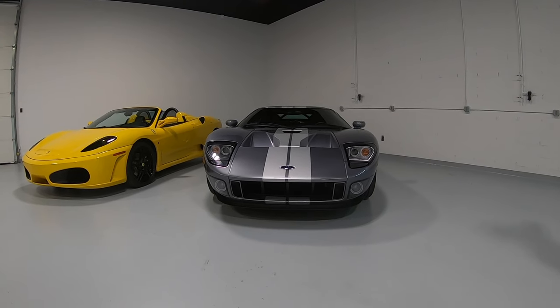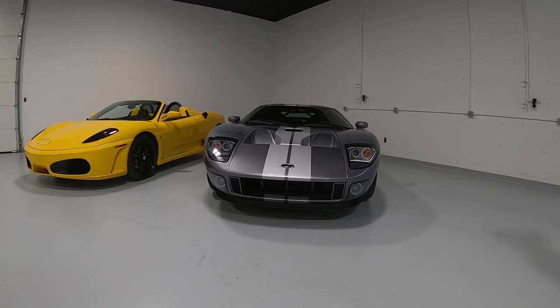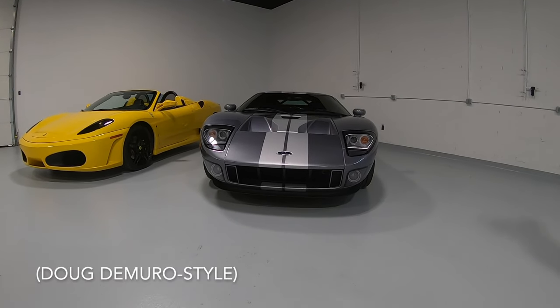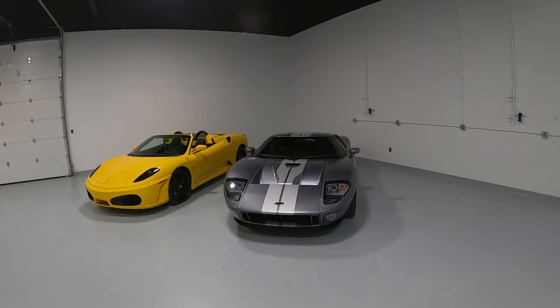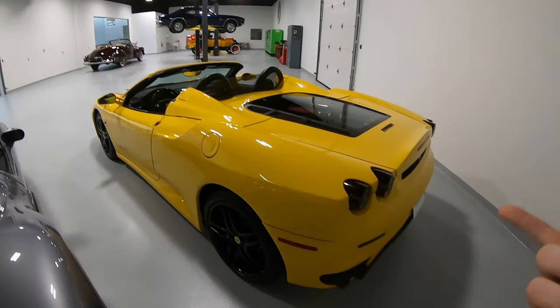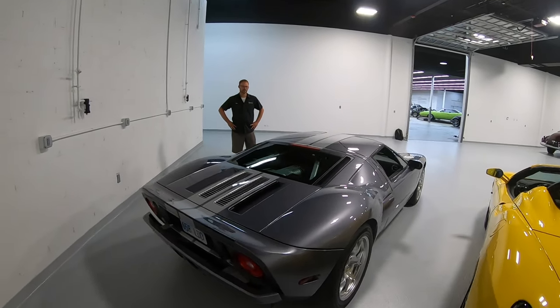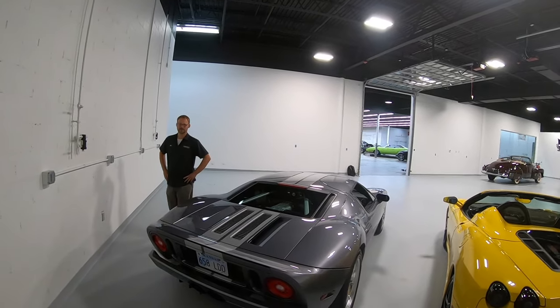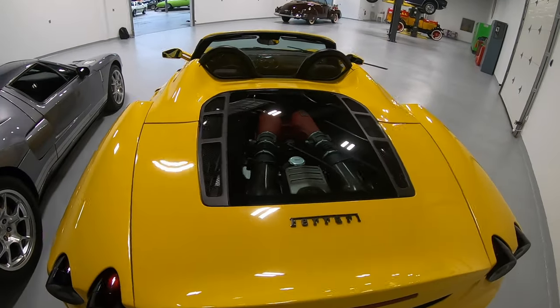Both of these cars are 2006. We'll review both of them pretty in depth and go through all of the quirks and features. The Ferrari has 390 horsepower and the Ford GT has 550. The Ford GT is supercharged and the Ferrari is not supercharged.